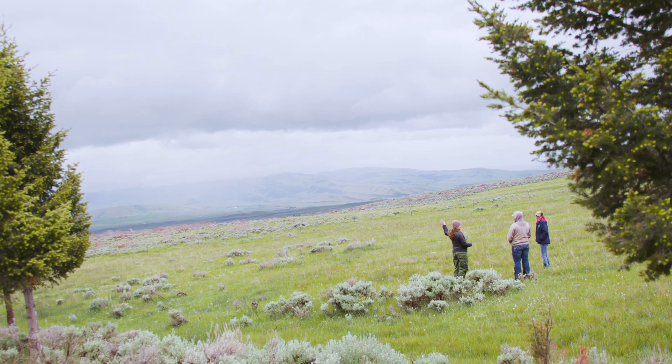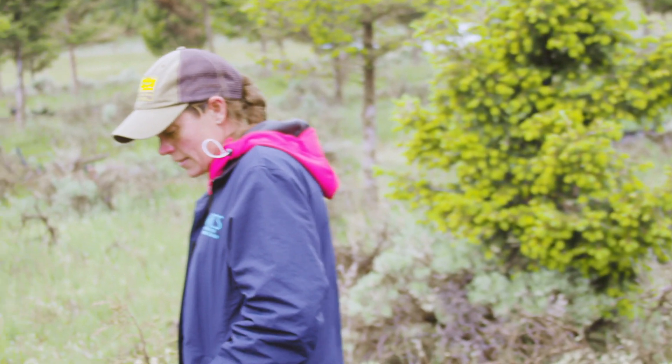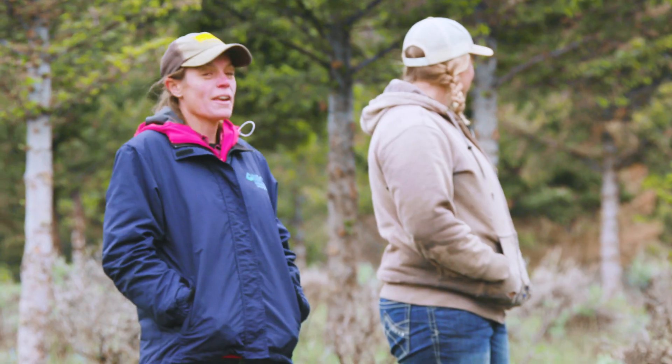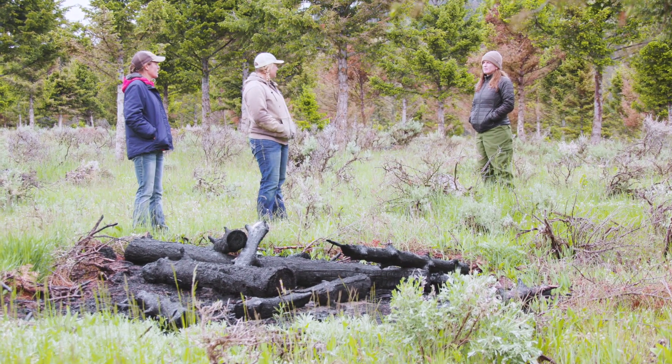We've had EQIP contracts for probably over 10 years now. We worked with Jenny Paddock at the NRCS office in White Sulphur Springs. She was really helpful to come out here and help us pick which sections of land would be the most advantageous for us.